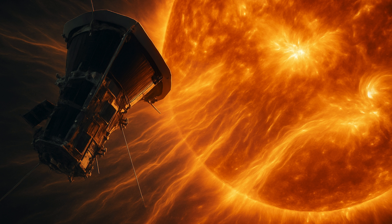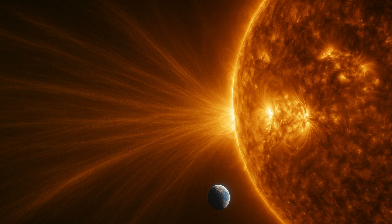Parker's Solar Probe has once again transported us into the dynamic atmosphere of our closest star, Nicky Fox, Associate Administrator, Science Mission Directorate at NASA Headquarters in Washington, said: 'We are witnessing where space weather threats to Earth begin, with our eyes, not just with models.' He added that the latest data can help improve our space weather predictions to ensure the safety of our astronauts.